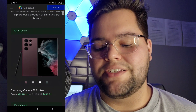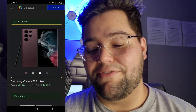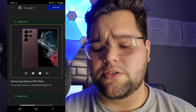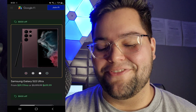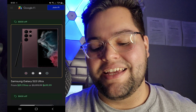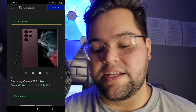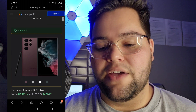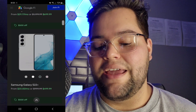First and foremost, as you guys can see right here, the Galaxy S22 Ultra — that is actually the camera I'm filming with right now. I absolutely love this phone so far. I paid way more than $699 for it. But the Samsung Galaxy S22 Ultra is either $29 a month or $699.99, and you guys get $500 off when you switch. So we're getting $500 off that device.